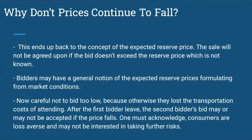This raises the question: why don't prices continue to fall? This brings us back to the concept of the expected reserve price. The sale won't be completed if the bid doesn't exceed the reserve price, which is unknown to bidders. Bidders might have a general notion of where the reserve price lands, formulated from general market conditions, but they don't have an exact figure. Bidders must be careful not to bid too low, otherwise they'll lose their transportation and opportunity costs. After the first bidder leaves, the second bidder may or may not be accepted if the price falls.